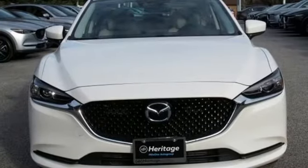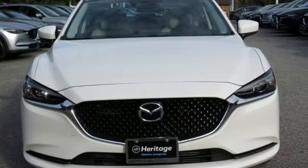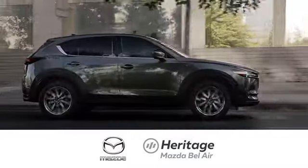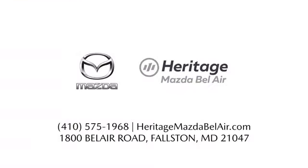For all the things that drive you, there's Mazda. Take it for a test drive today. Experience exceptional customer service and shop our extensive inventory of brand new Mazda models at Heritage Mazda of Bel Air.